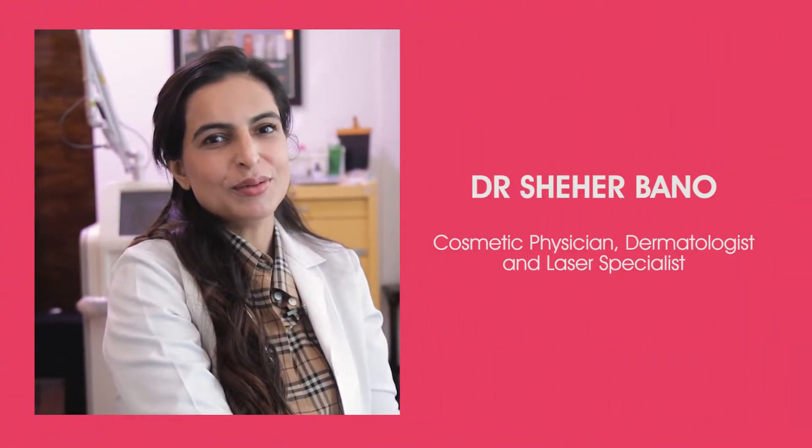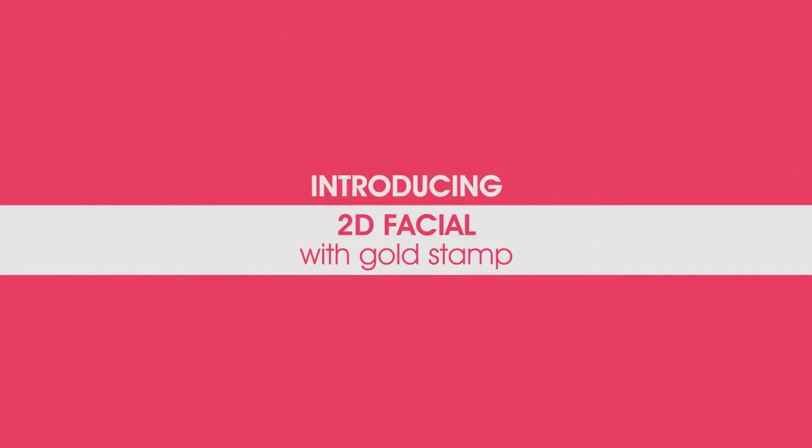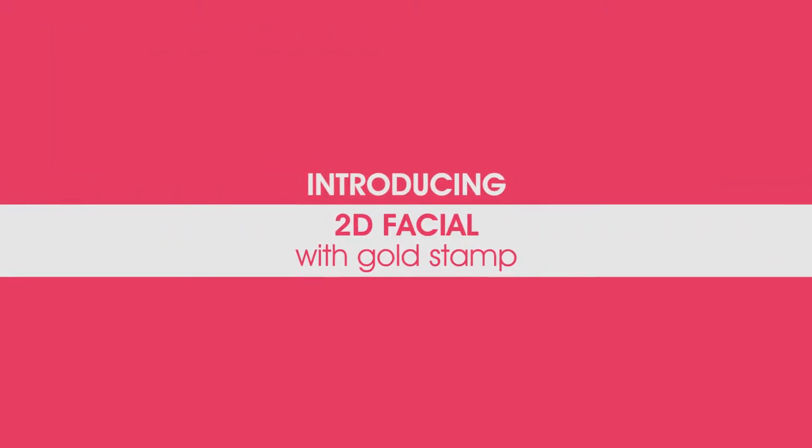Assalamu alaikum, how are you? Hope you guys are doing fine. This is Dr. Sharbanov with a new treatment and a new video for all of you, introducing the very unique golden cocktail stems for the skin.